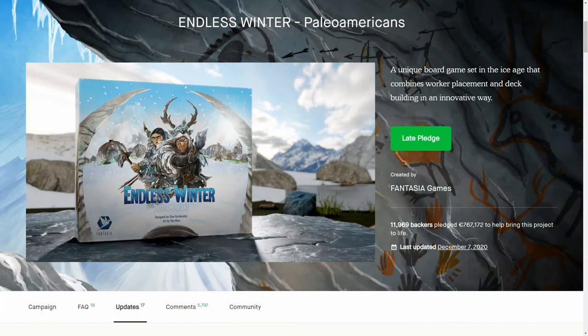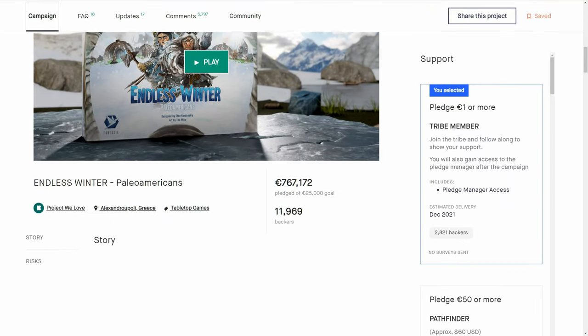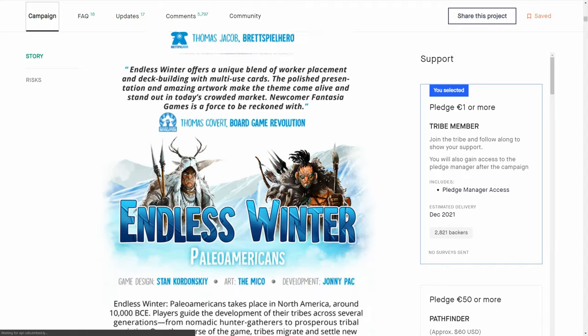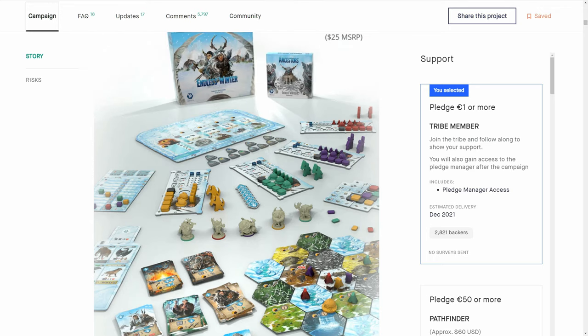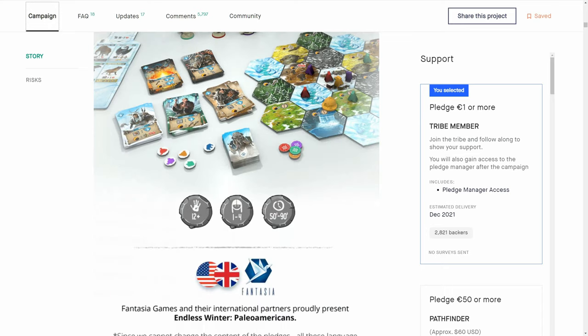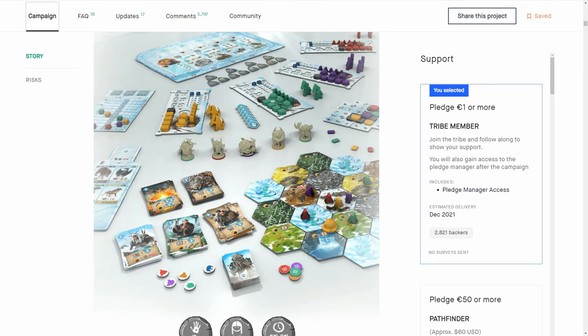Now, Endless Winter: Paleoamericans — and this is by far the biggest worker placement game of the year. It dropped on Kickstarter recently and is already up for late pledge. You're playing as cave men and women, with deck-building included and moving across a map. Beautiful art by Miko, beautiful minis, and so much going on. We did a minimum pledge since it was a super busy November, so we'll be paying for this one in the new year for sure.